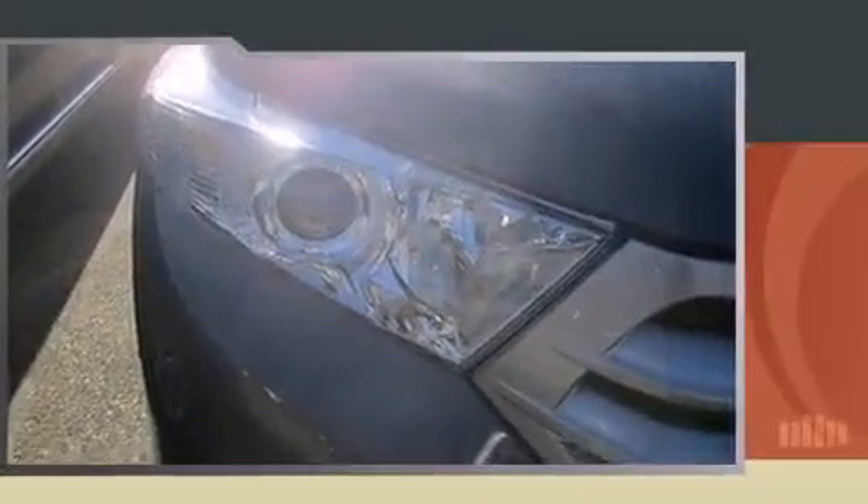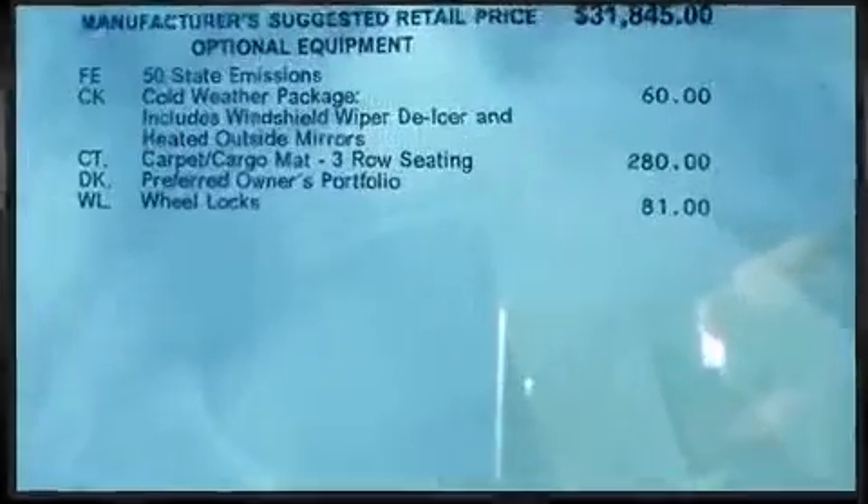This model accommodates 7 passengers comfortably and provides features such as a tachometer, rear wipers, and remote keyless entry.